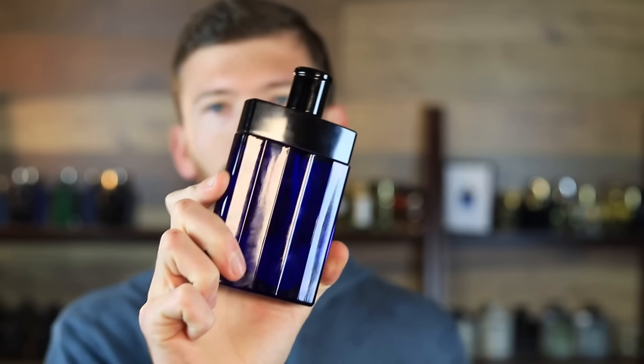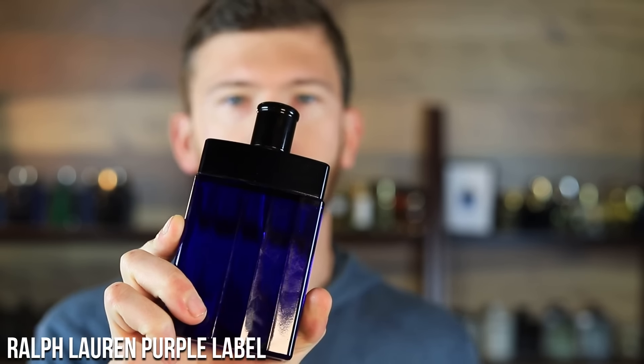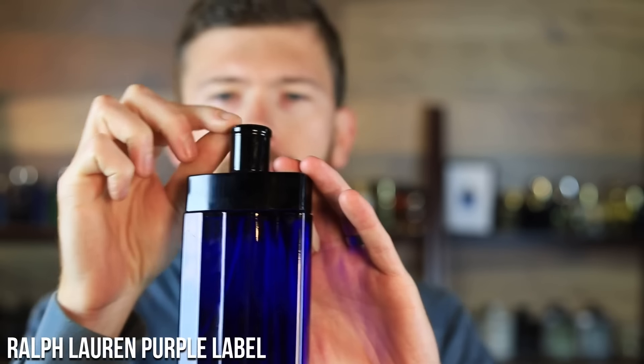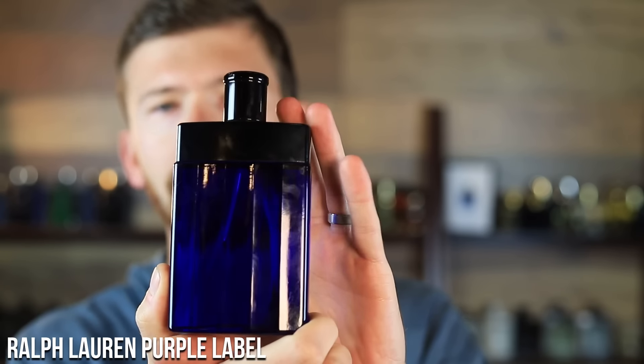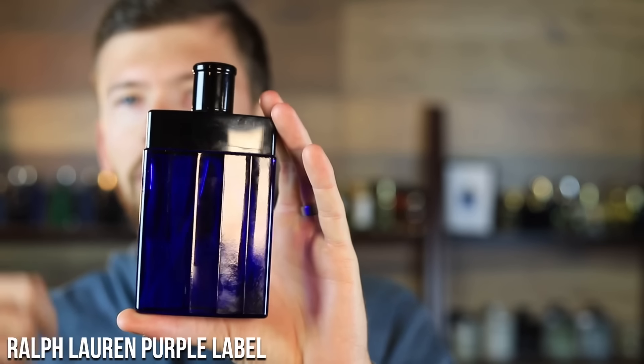That first one is Ralph Lauren Purple Label. It's nothing new — it's been out since the early 2000s — but it's one that I think is kind of overlooked. With all the new Polo Blues, Polo Reds, and Ralph's Clubs being put out on a yearly basis and getting new flankers, you sometimes forget to look back at the classics that are still really good.